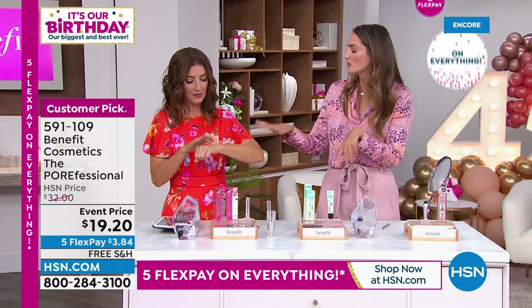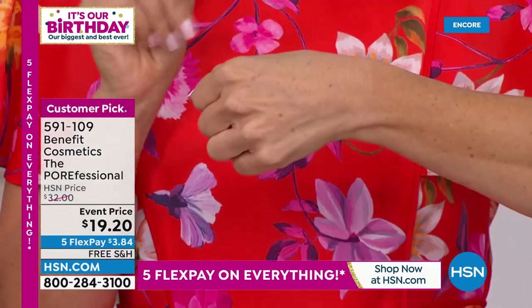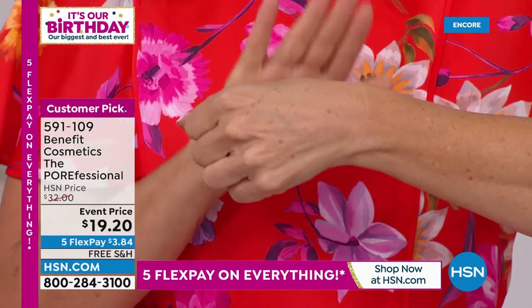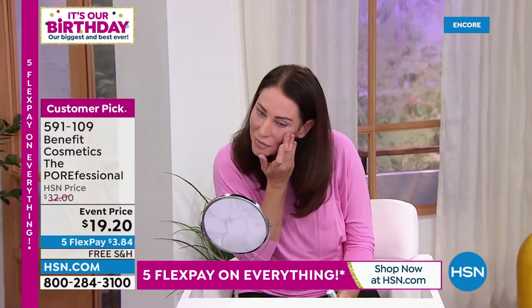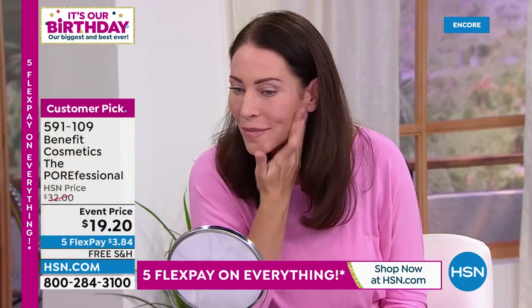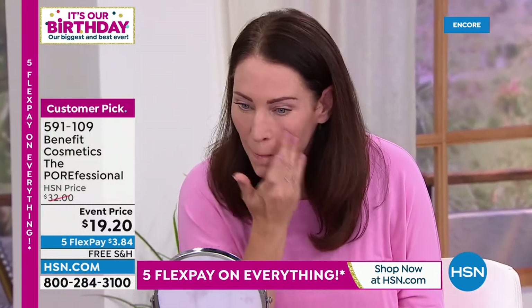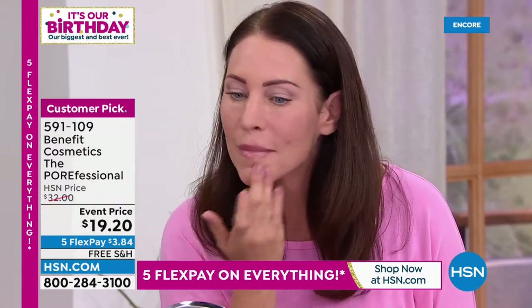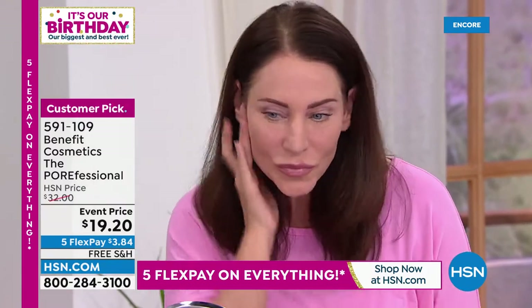It is actually the only way I use it — as a primer right in this area, because it just buffs away the fine lines around the lips to hold in your lipstick. It's like velvet spackle. Once I put this on as my very first step on my clean, dry skin, my makeup goes on more evenly, my makeup stays on. Your makeup doesn't sink into your pores because you've created that beautiful look of porcelain skin.